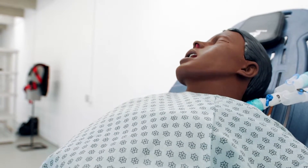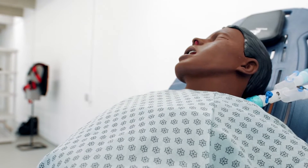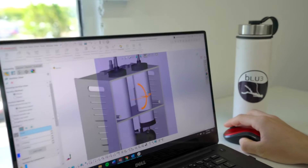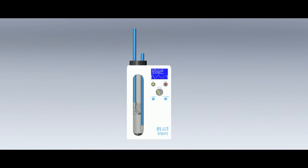With ventilators in short supply, the Blue team innovated at lightning speed and are proud to have already put BlueVent through professional testing. Blue continues to optimize the design as BlueVent is analyzed by the FDA as an emergency use ventilator.